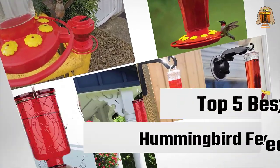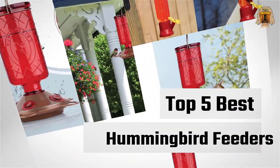If you are looking for the best hummingbird feeder, this video is for you. Let's check them out.